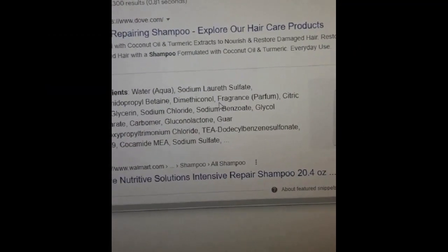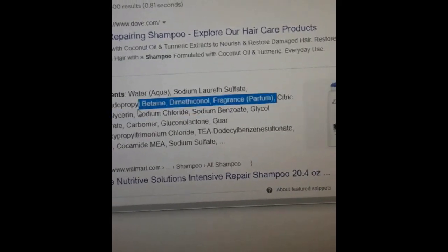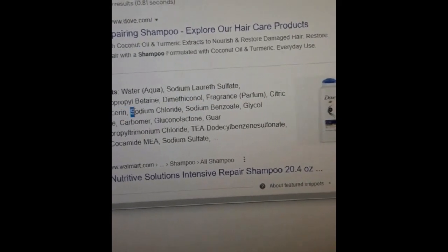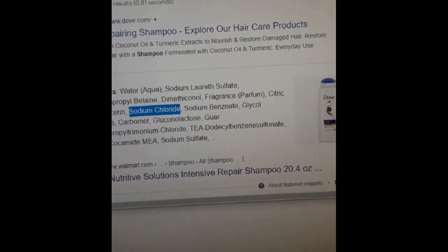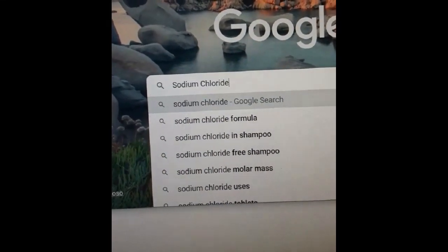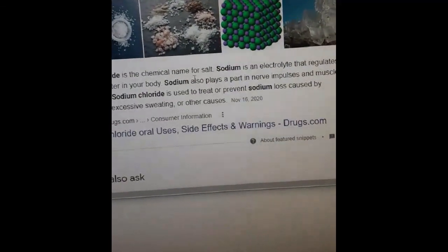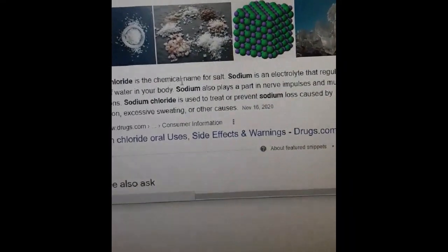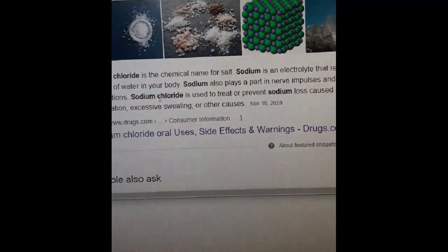Let's look at some of these ingredients. I don't know what any of them mean, including the fragrance. But what is this one? Sodium chloride. So I'm going to copy that and I'm going to Google it. It is some form of salt — actually, it's some form of chlorinated salt.